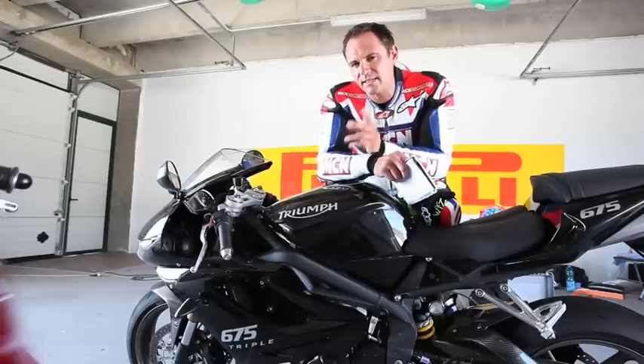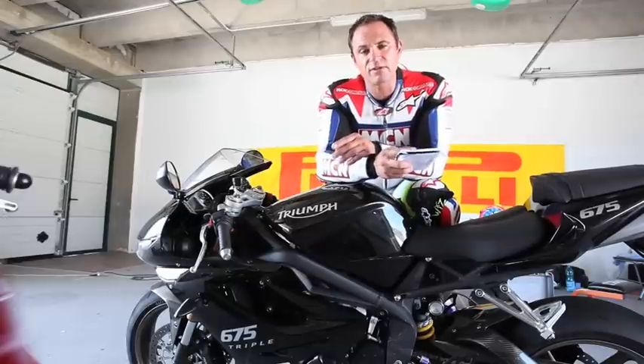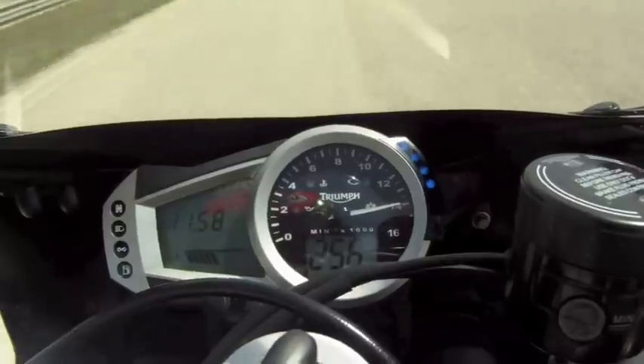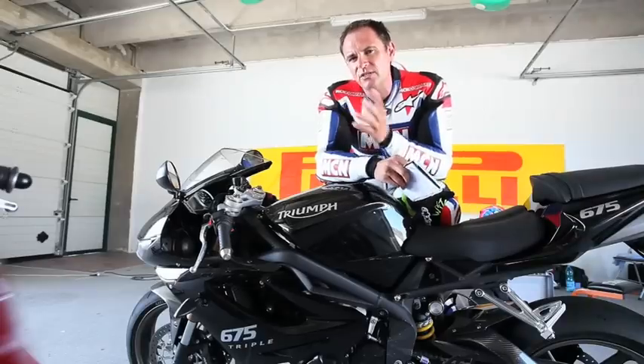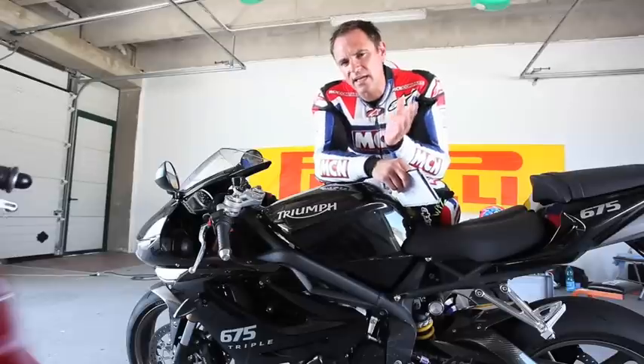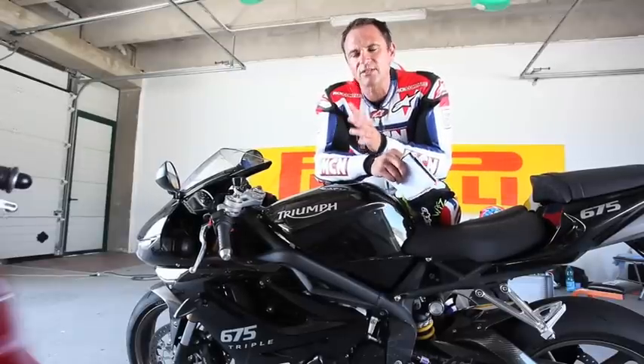Second place on the track, we've got the Daytona 675. It's got about the same power as the R6 — 110 horsepower — but it was over a second quicker with a 1:53.78, and on the clock it did exactly the same top speed. This feels a bit nicer to ride than the R6 on the track. You don't have to be quite as critical with gear changes and keeping it in the revs, because it's got more grunt. It sounds fantastic and it's really exciting to ride.